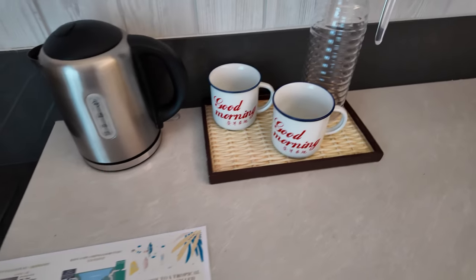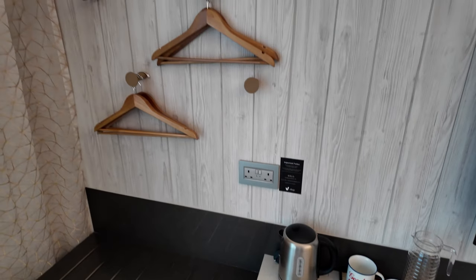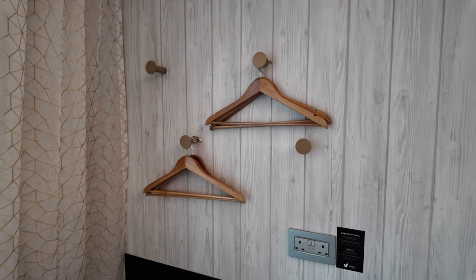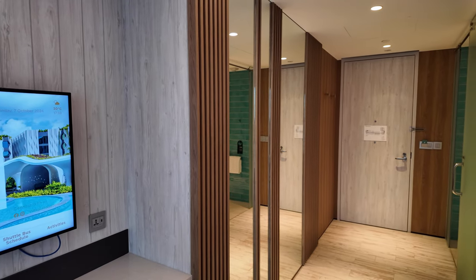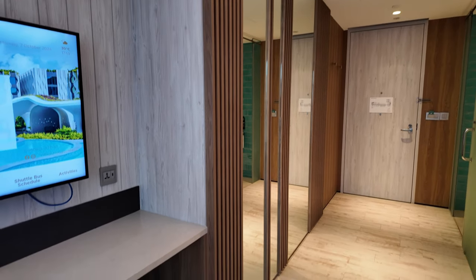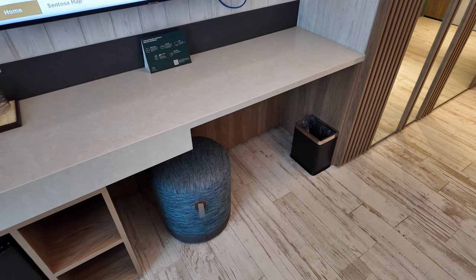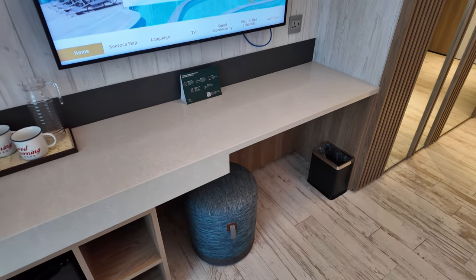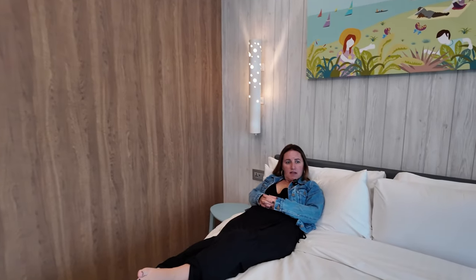There's a kettle, some nice mugs, more sockets, and a fridge which is free to use with a couple of shelves. This is the wardrobe area — those mirrors are just mirrors, no wardrobe behind them. There's a little bin, a stool, and a big desk you can roll the wheelchair under, plus the TV.